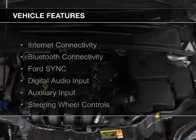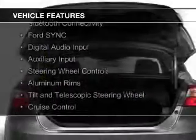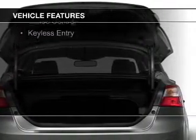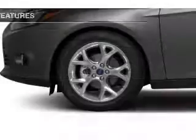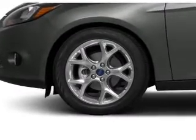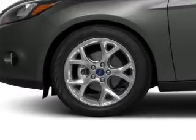The features include internet connectivity, Bluetooth connectivity, Ford Sync voice activation, digital audio input and auxiliary input, steering wheel controls, aluminum rims, a tilt and telescopic steering wheel, cruise control, and keyless entry.